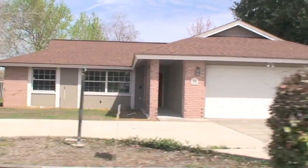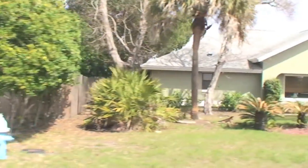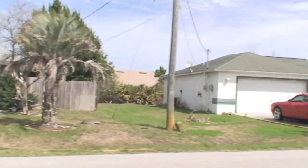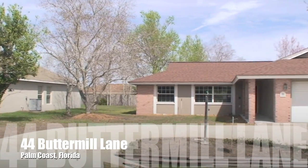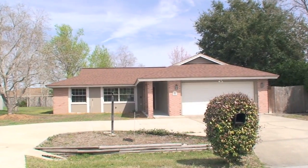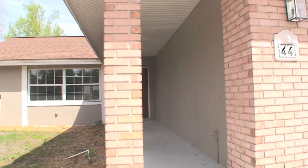Here's our home right here. Take notice of the circle driveway — that's kind of nice. It's got touches of brick face, a brand new architectural roof — very nice. There's also a nice covered walk-in entrance.